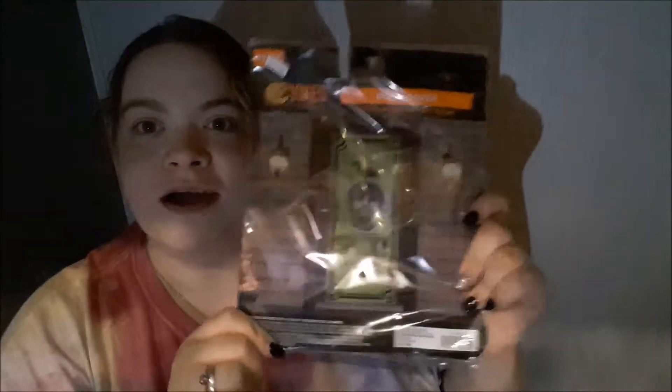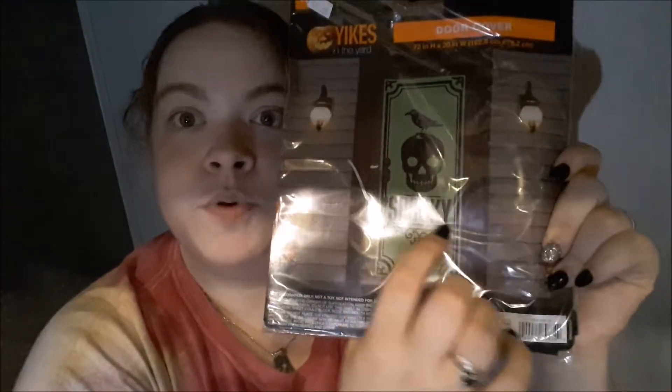Speaking of green, I have a door cover and it says Spooky. On my other channel, as some people may know, this is not my main channel. I've actually got a nickname where I am called Spooky, so I've started collecting signs and things that say Spooky.